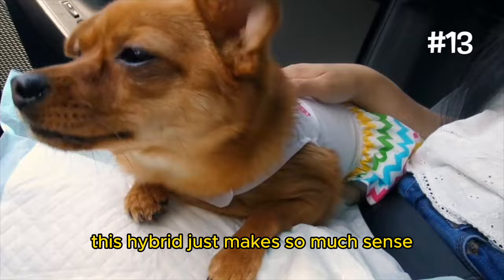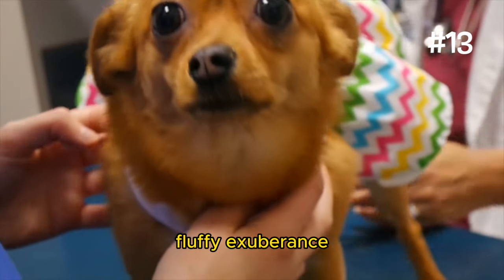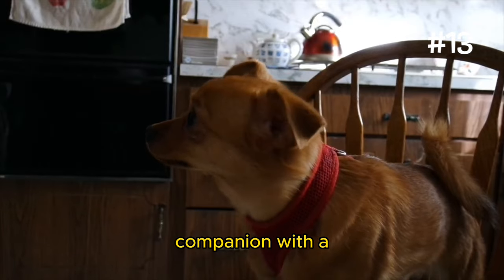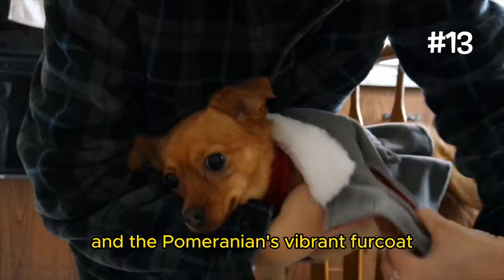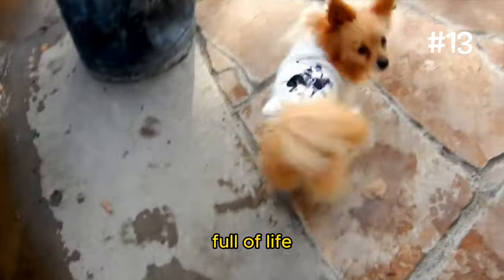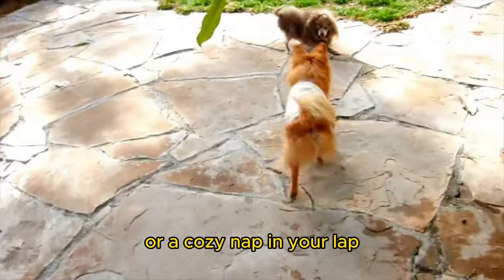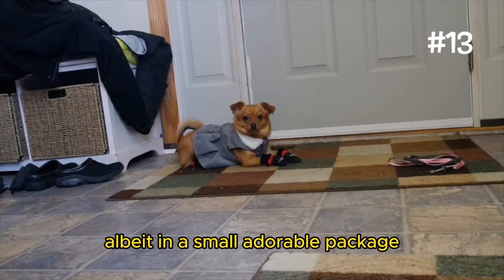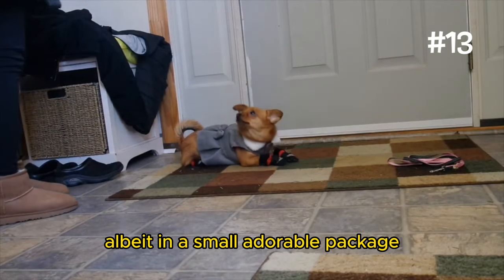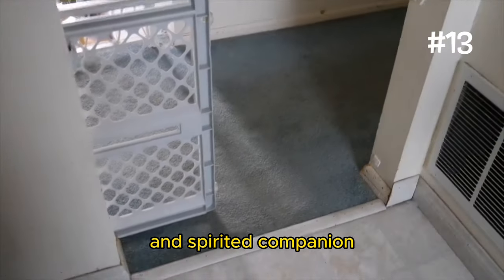Number 13: The Dameranian. This hybrid just makes so much sense — where the Dachshund's playful courage meets the Pomeranian's fluffy exuberance. This blend creates a companion with a unique silhouette, featuring the Dachshund's elongated body and the Pomeranian's vibrant fur coat. They're a charismatic character, full of life and ready to embark on any adventure, whether it's a weekend hike or a cozy nap in your lap. Their alertness and loyalty make them excellent watchdogs, albeit in a small, adorable package. With a personality that's both loving and independent, they strike a balance between cuddle buddy and spirited companion.